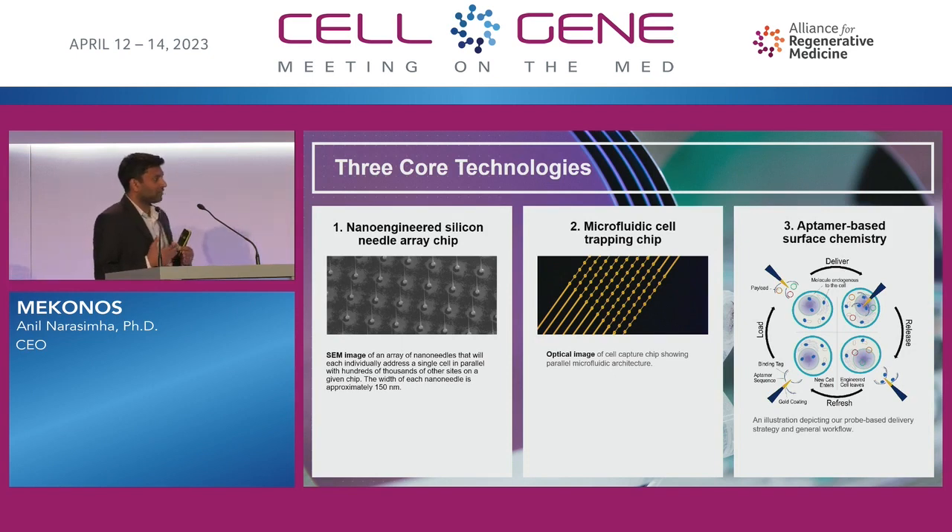The second technology is how do you obtain single cells. We've developed a chip that traps single cells into specific nodes. You pair the nanoneedle chip with the cell-trapping chip, and you get single-cell level injection, but massively parallelized. The needles that we fabricate in-house are not hollow, so the payload doesn't go through the needle — mainly because hollow structures are much harder to mass manufacture and you always run into clogging at that scale.